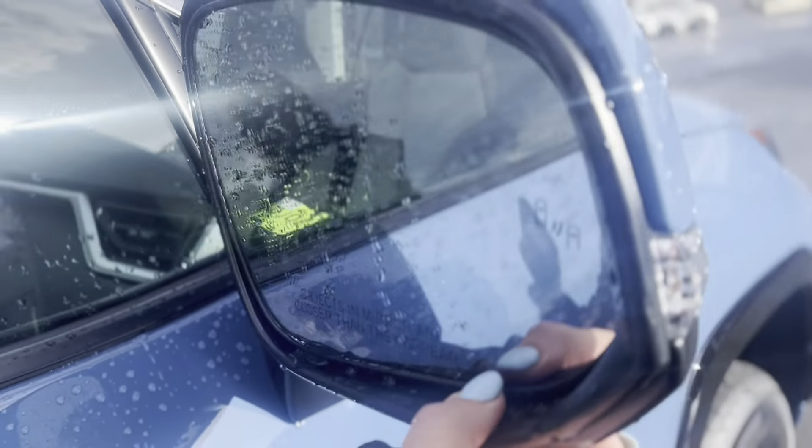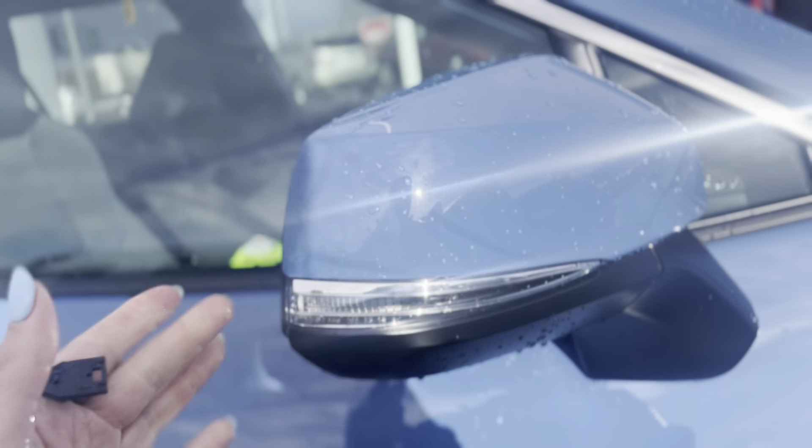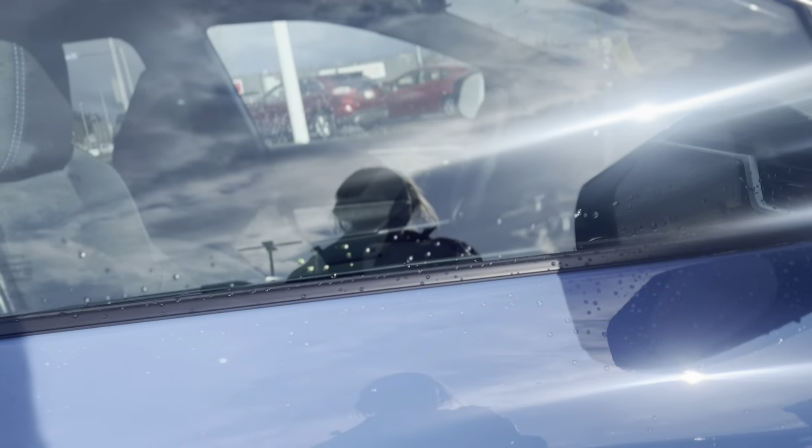The mirrors are flexible so if you're going on the ferry or a bicycle comes by and hits them, they'll move rather than just break right off.